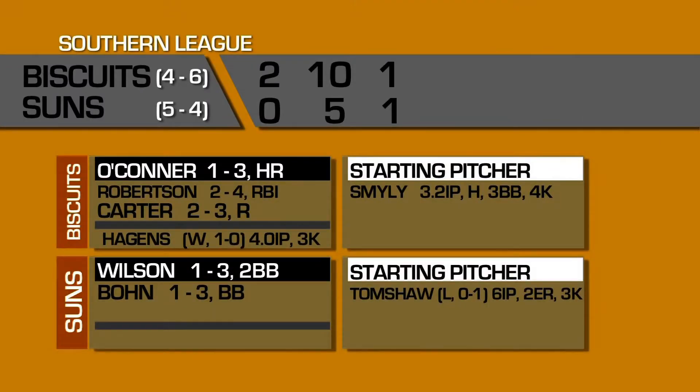A 2-0 loss for the Jacksonville Suns. The Suns had a lot of opportunities to score runs that would have tied the game or possibly given Jacksonville a lead, but a lot of men were left on base. The Suns really struggled batting with runners in scoring position.